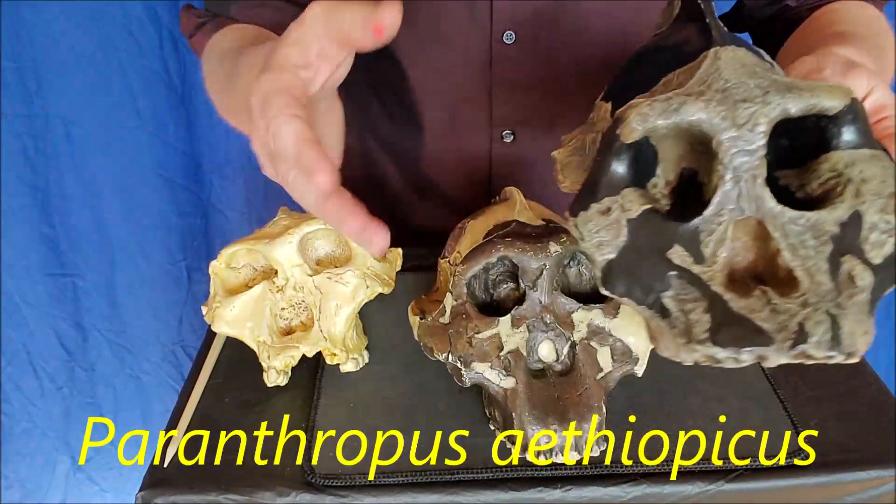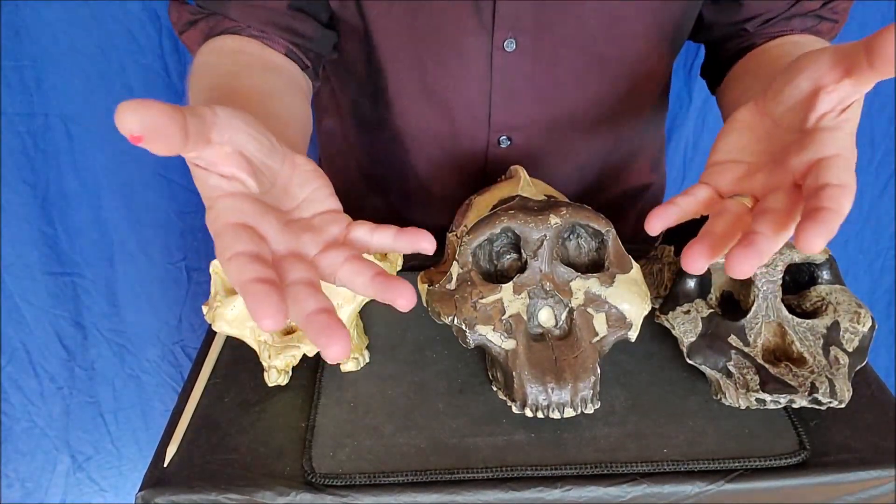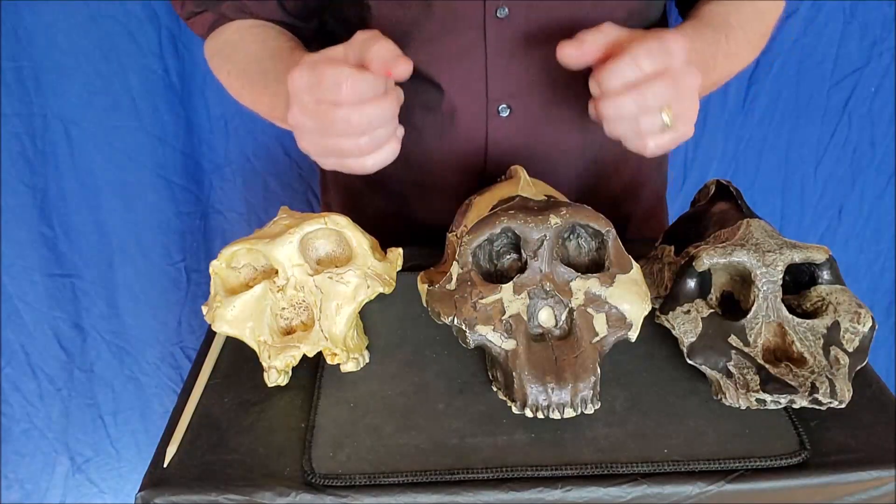Aethiopicus — Ethiopia. Paranthropus gets its name from 'para,' meaning very similar to us, but not quite in our family tree.